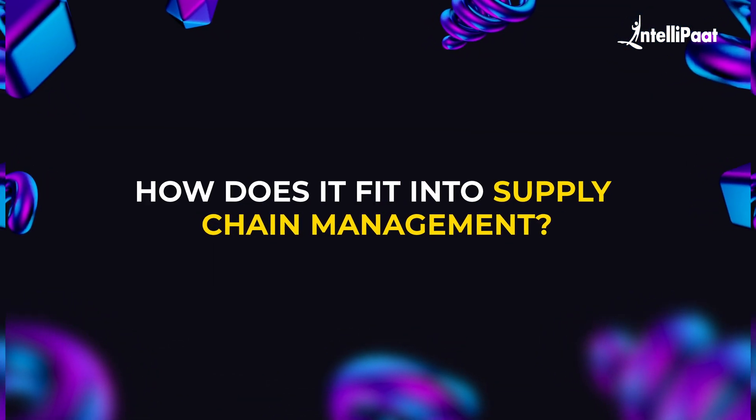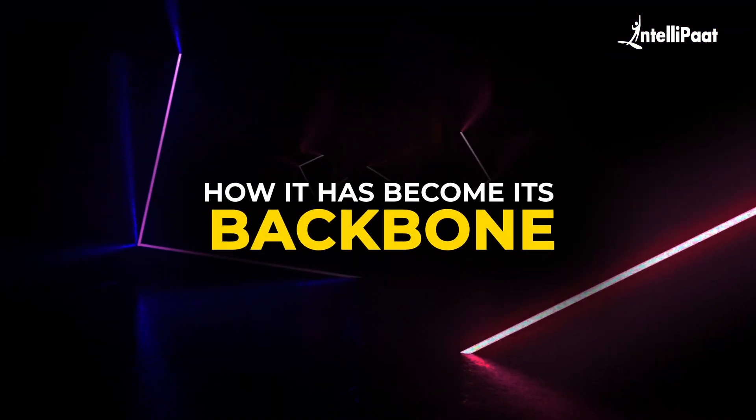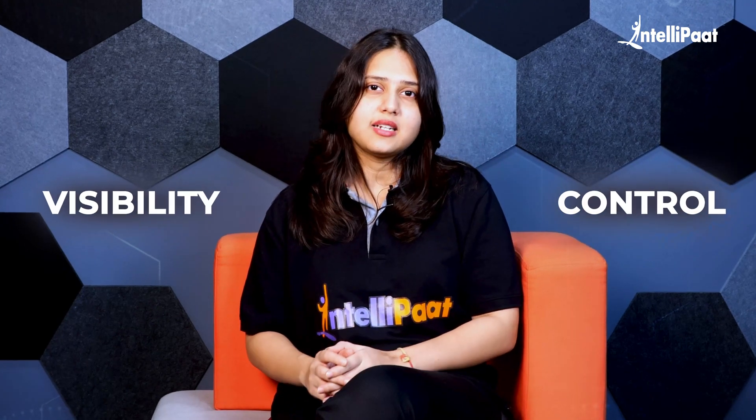But how does IT fit into supply chain management? Now that we have a basic idea of SCM, let's explore how IT has become its backbone. IT is what powers the tools and systems that make supply chains seamless and reliable. It connects all the moving parts, giving businesses better visibility and control. Let's dive into some key IT components that are revolutionizing supply chain management.